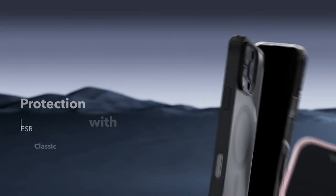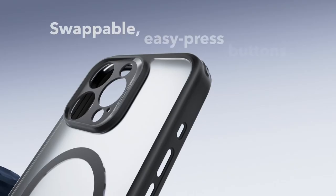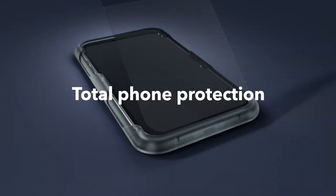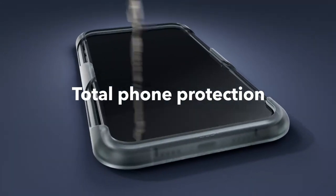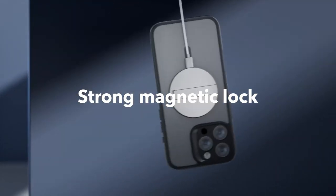What's impressive is the total phone protection it offers. The unique groove design of the air cushion frame ensures faster heat dissipation, preventing lag from overheating, all while keeping your phone lightweight. Plus, raised edges and a camera frame provide extra protection for your screen and camera.